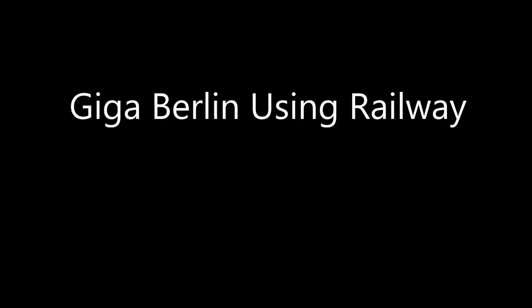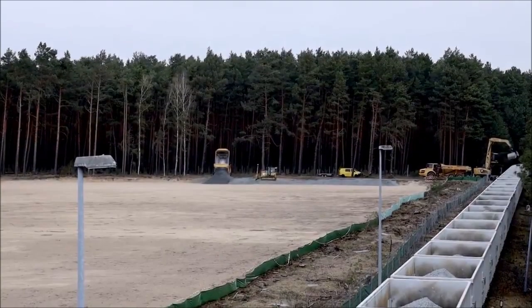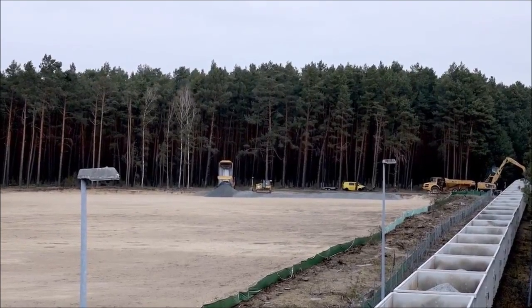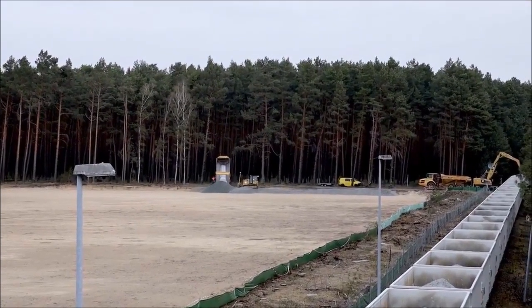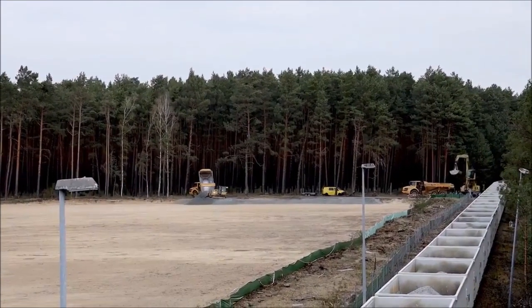Today there is a new scene at Tesla Giga Berlin — a new activity. Although work had stopped at Giga Berlin in the past several days, we see something new: Tesla is using a railroad to bring and unload gravel to build roads at the Giga factory.